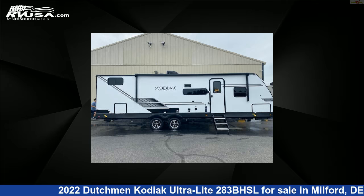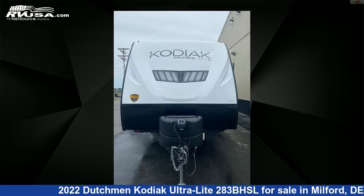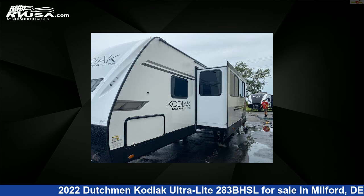This 2022 Dutchman Kodiak Ultralight 283BHSL is a travel trailer RV. It is located in Milford, Delaware, 19963, and is offered for sale by Delmarva RV Center.